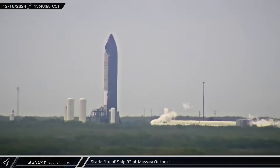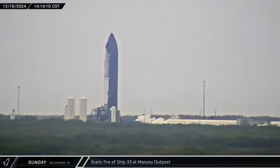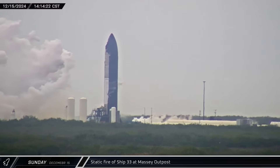The next afternoon, the process started anew. This time, after propellant load was completed, Ship 33's six Raptor engines breathed fire for the first integrated static fire of a Block 2 Starship.